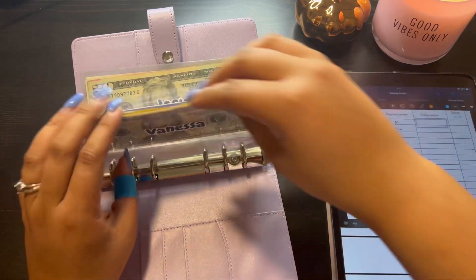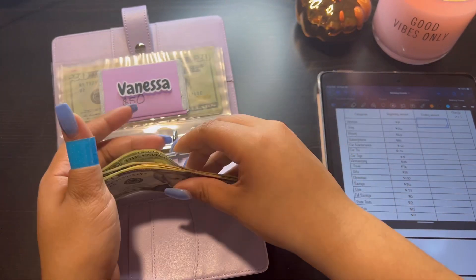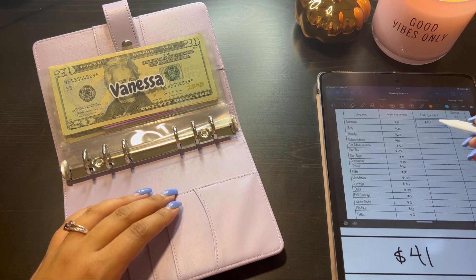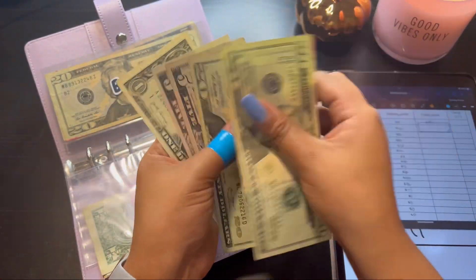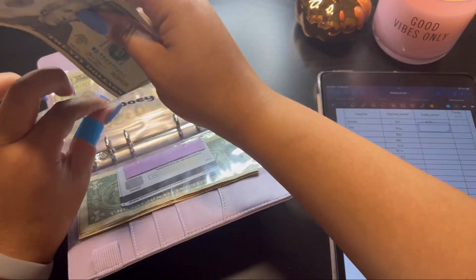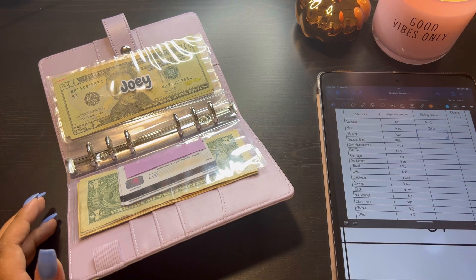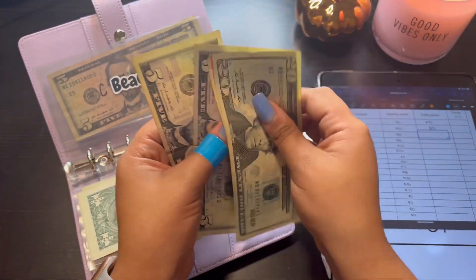So we currently have 20, 30, 35, 40, 41 dollars. Joey has 20, 40, 45, 50, 51 dollars. And beauty has 20, 30, 35, 40 dollars.